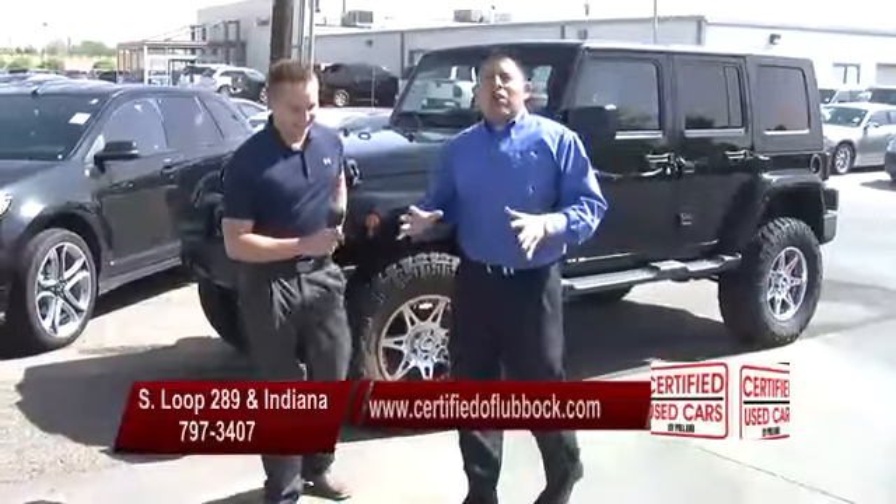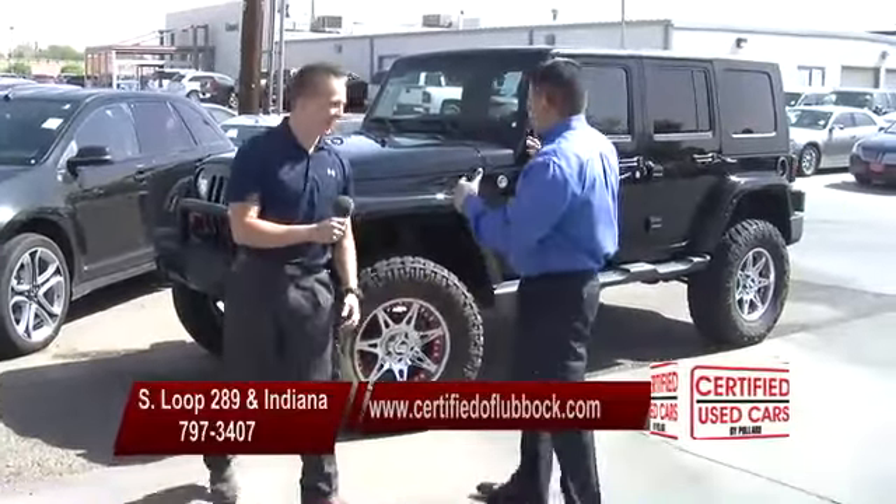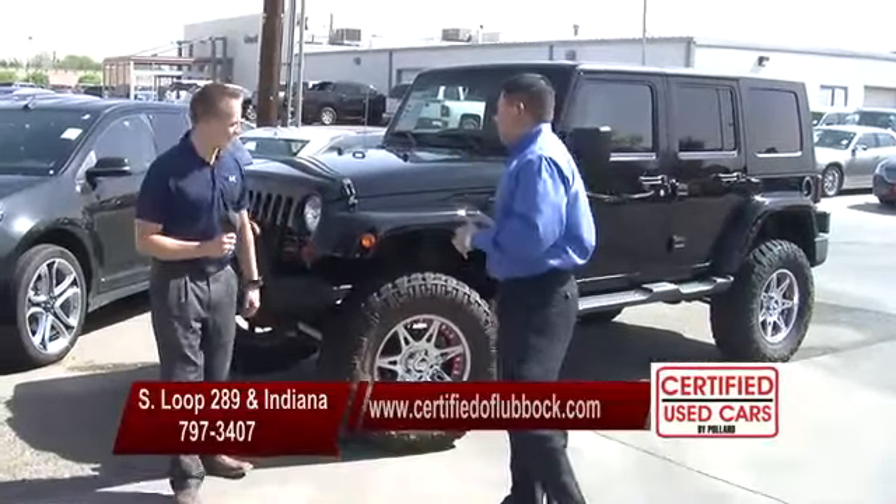Okay guys, we're on to our SUV row. Like I said, we've got deals that will blow you away, Javon. And we're going to start the SUV row with the coolest car we got on this lot right here. So tell us a little bit about it.